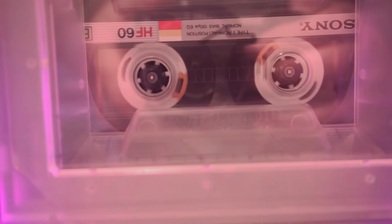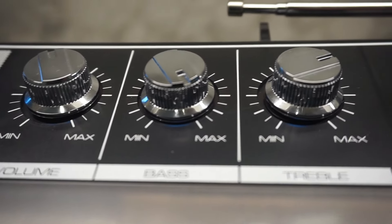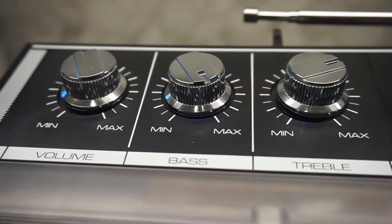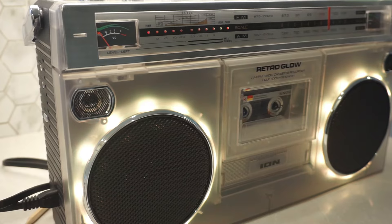Imagine an old school jukebox but in boombox form, and it's not asking you for loose change to hear Living on a Prayer. As I plugged in the power cord, the light bars lit up in neon hues that screamed dance floor. I could almost hear my dad in my head going, 'Now that's a piece of kit.' Dad never explained what a piece of kit actually was, but he seemed to be in constant search of one.